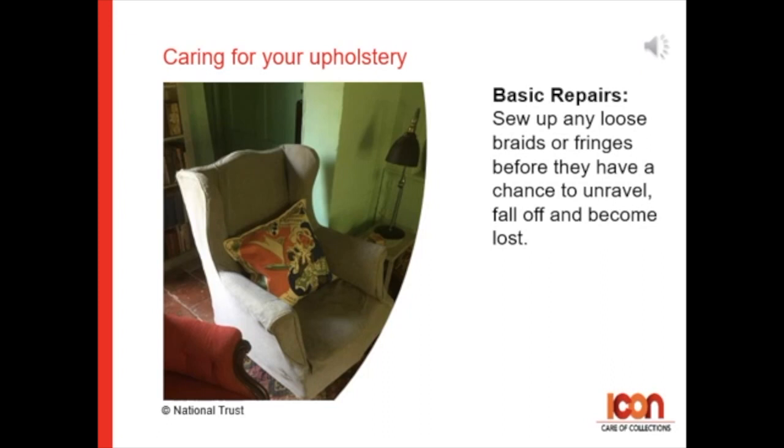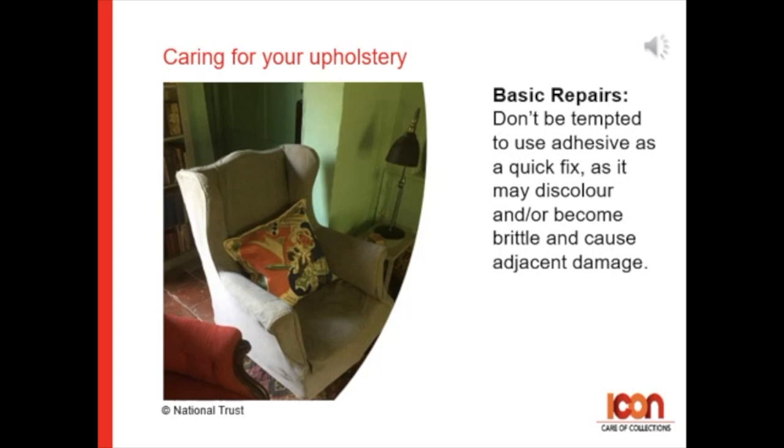Don't be tempted to use adhesives as a quick fix, as this may discolour or become brittle and then cause damage to the surrounding area.